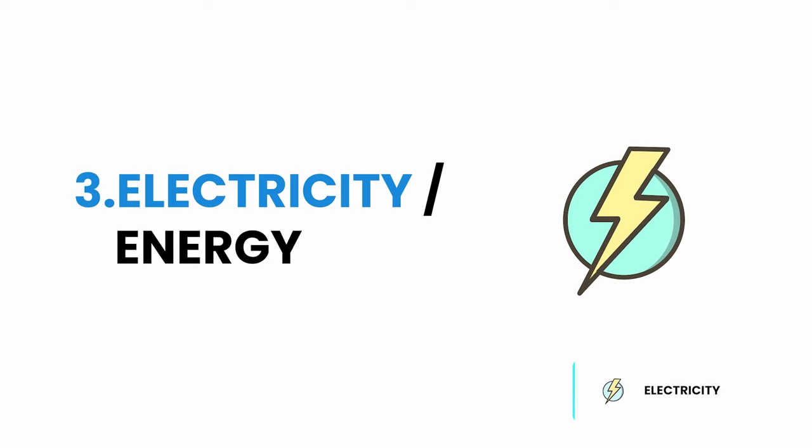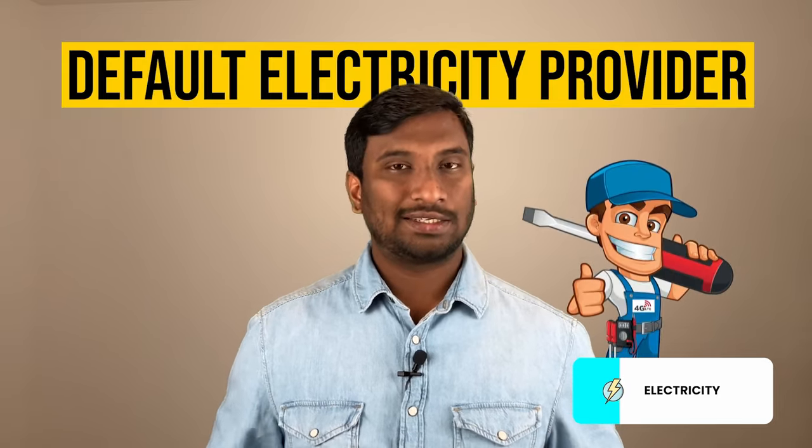The third cost for housing is electricity, or energy as it is called here. In Germany, there are a lot of options available for electricity. Even in a small city, you have more than 2-3 options. In case you fail to choose any electricity provider at the time of your move, the city's default government electricity provider will take over and give you electricity. The idea is that electricity is always provided to every household. In our case, we have chosen the government's electricity provider and we pay 128 euros every month.